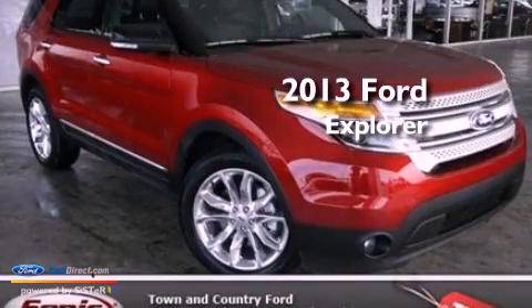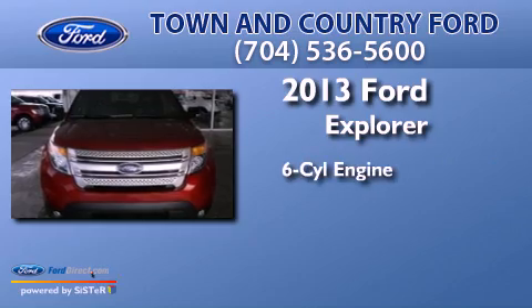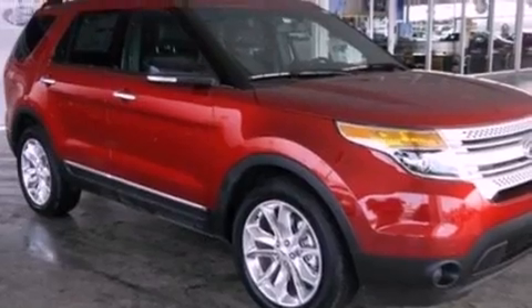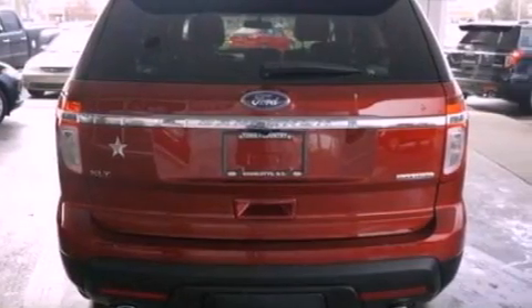This is a brand new 2013 Ford Explorer. It has a six-cylinder engine and an automatic transmission. Its top features and packages include a comfort package and traction control and stability control systems.